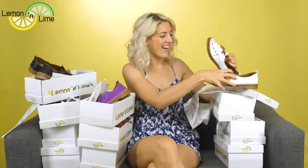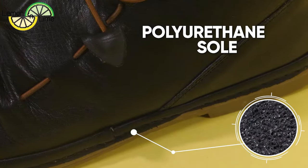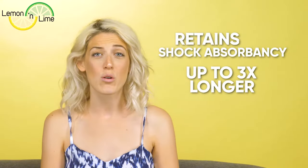I was so in love that I went online to order more, and I found out that they have tons of fun colors. They have a polyurethane sole with closed-cell cushioning which returns energy and retains its shock absorbency up to three times as long as normal materials.